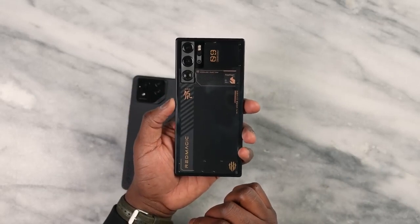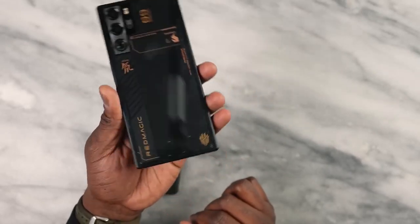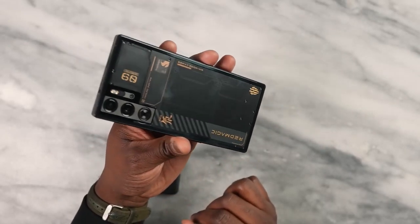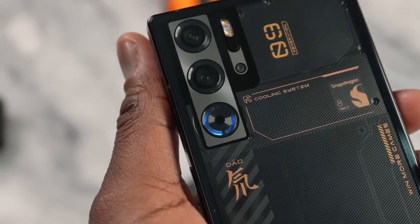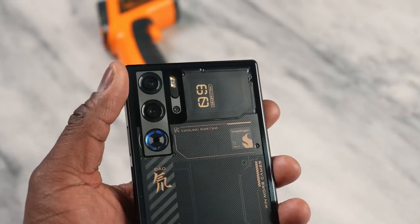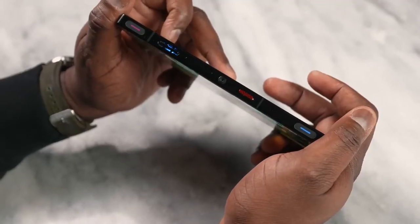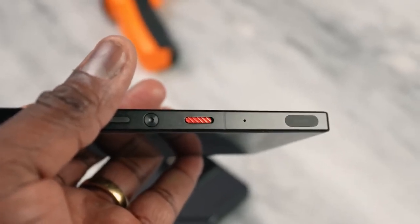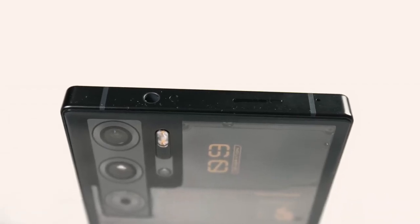Don't think that the Red Magic 9 Pro is a slouch. This thing looks absolutely lovely, comes in three different color variants. I have the transparent black here, which clearly says Snapdragon 8 Gen 3 on it, and Red Magic comes with a built-in fan that is faster and also quieter. You've got a dual camera setup, shoulder buttons that light up, a gaming switch that takes you straight into the gaming hub, one USB port at the bottom, and a headphone jack on top.